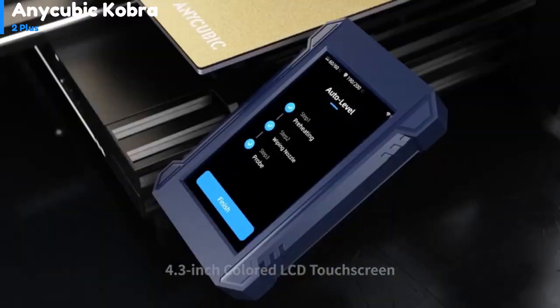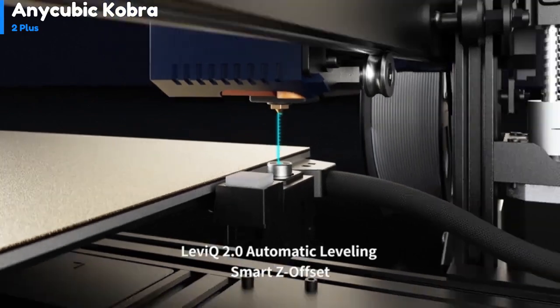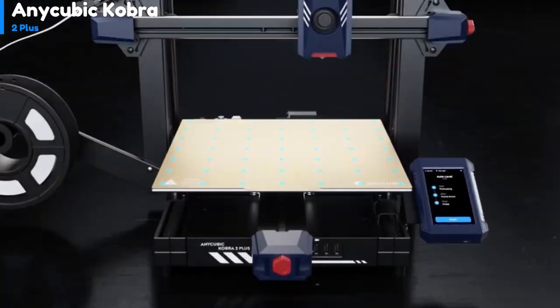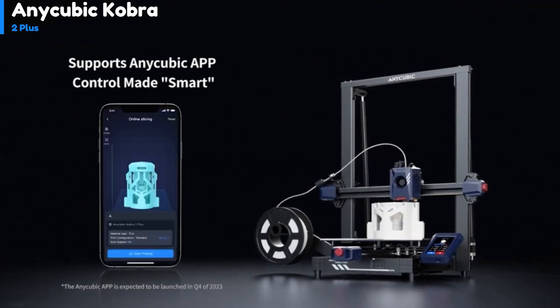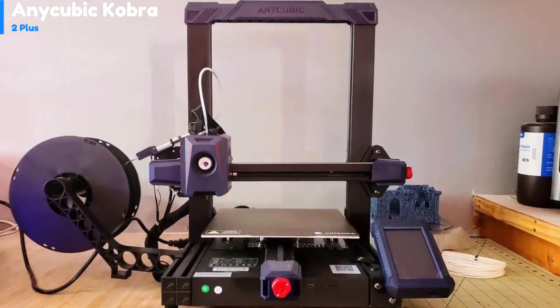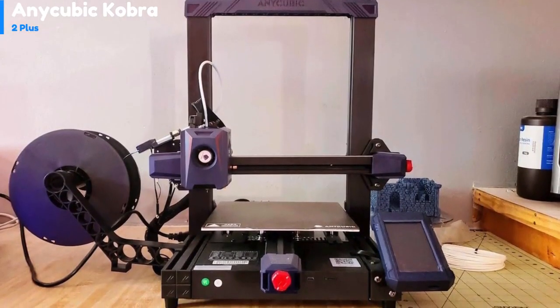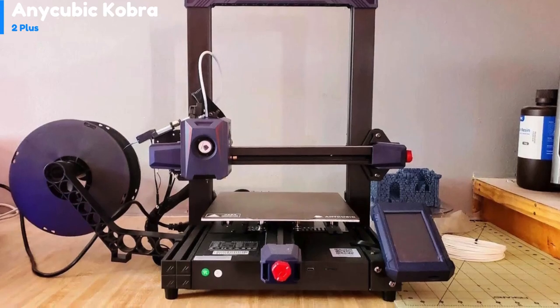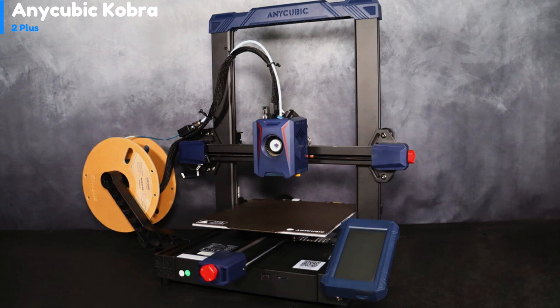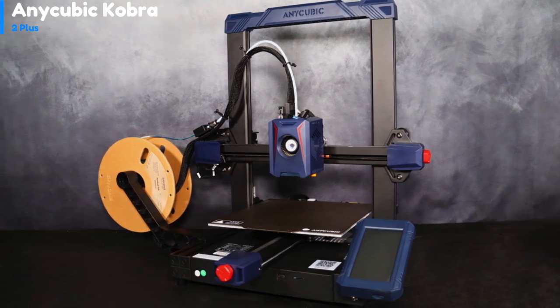To test the printer, I printed various test files using Anycubic Slicer, the company's version of the popular open-source Prusa Slicer. The printer comes with a PLA profile on the USB stick, but it's strange that Anycubic doesn't provide more profiles for other types of filament — there isn't even one for non-high-speed filament. With the pre-sliced Benchy on the USB stick, a 3D Benchy will print in under 20 minutes, while at these settings it will print in just over 30 minutes.